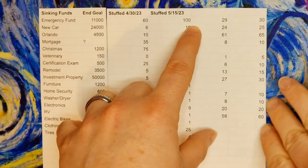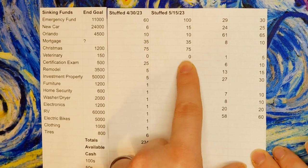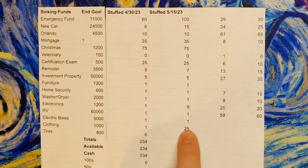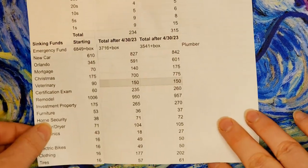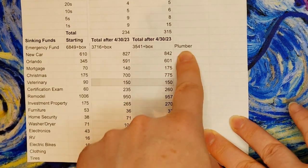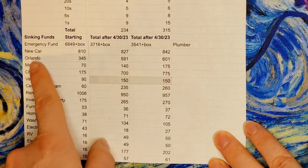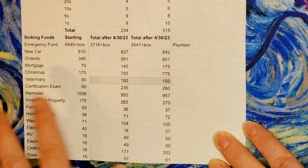We have $100 going to our emergency fund, which will be in my 80 envelope challenge in my next video. Veterinary is still getting zero because it's fully funded. I scratched off a four on my Bigfoot scratch off for tires. The $25 for clothing and $9 for electronics are from that challenge. At the bottom of the spreadsheet I noted 'plumber' — there's $175 missing because we had to call a plumber for a clogged drain line; they had to run a long drain snake down through our pipes. One row is highlighted as fully funded and no other money in any funds got used.